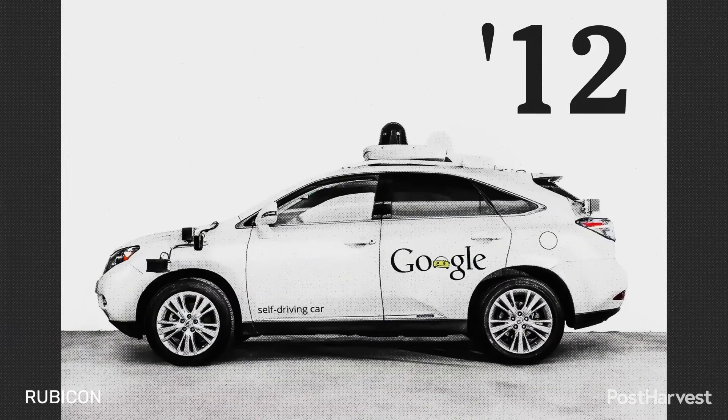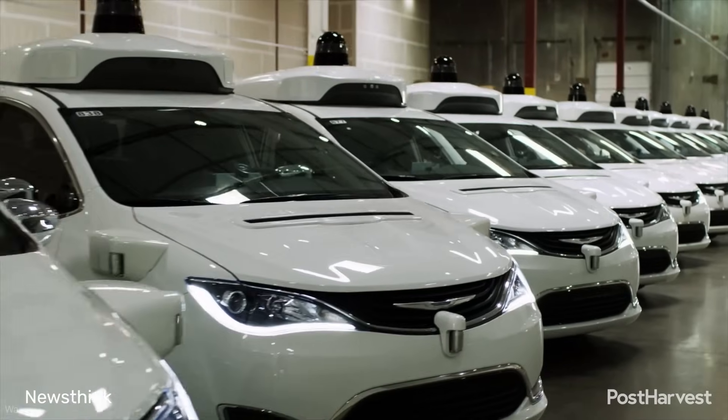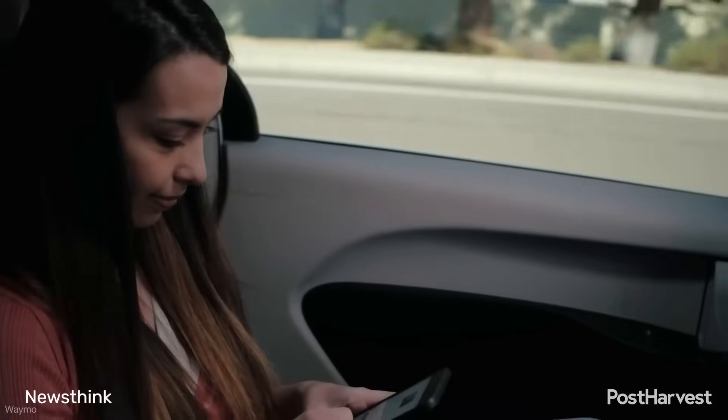The immediate future of robotaxis will be defined by continued technological refinement and a cautious expansion into new geographic areas. We can expect to see more partnerships between tech companies and traditional car manufacturers. As the technology matures and costs decrease, robotaxis could become a more affordable alternative to both personal car ownership and traditional ride-hailing services. The momentum behind this technology suggests that a future with a cleaner, safer and more efficient transportation system is not just possible, but inevitable.